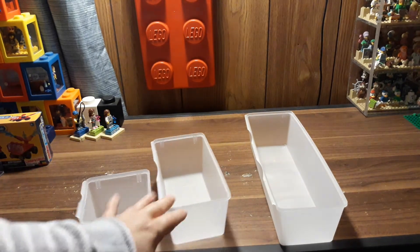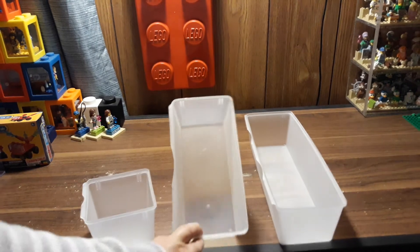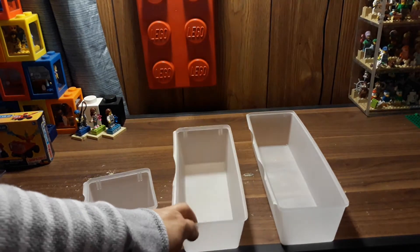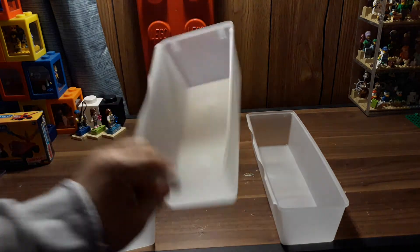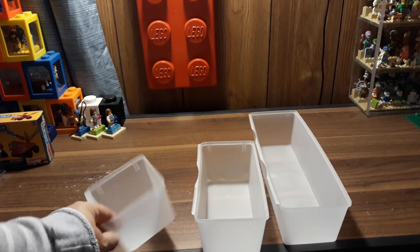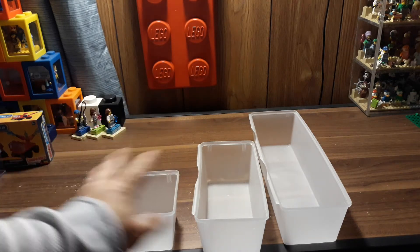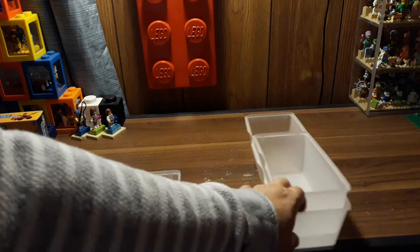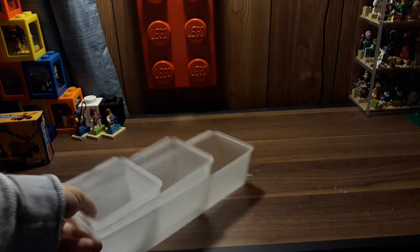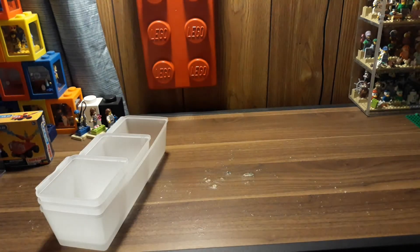I got three of the large ones for a dollar. The medium sized one comes as a two-pack, so I got four packs of those. And for the little one, you get three in a pack, so I got three of those. I spent $10 on these containers — not so bad, there's a lot of them and they're really nice and deep.